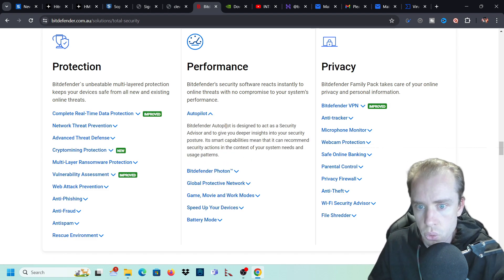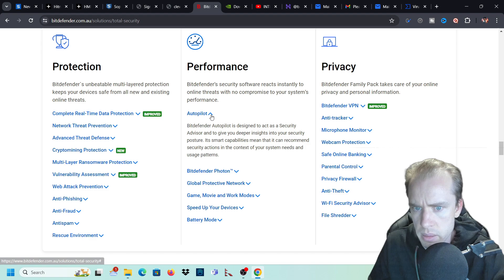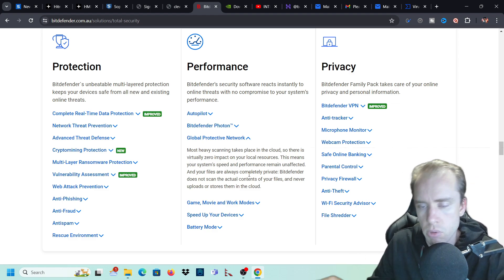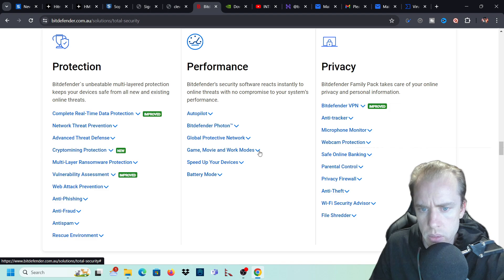Bitdefender Autopilot is designed to act as a security advisor and give you deeper insights into your security posture. Its smart capabilities mean it can recommend security actions in the context of your system needs and usage patterns. Bitdefender Photon is an innovative exclusive technology that helps Bitdefender adapt to your system's hardware and software configuration to save computing resources and improve speed and performance - so your computer is not going to lag. For the Global Protective Network, scanning takes place in the cloud, so there is virtually zero impact on your local resources.